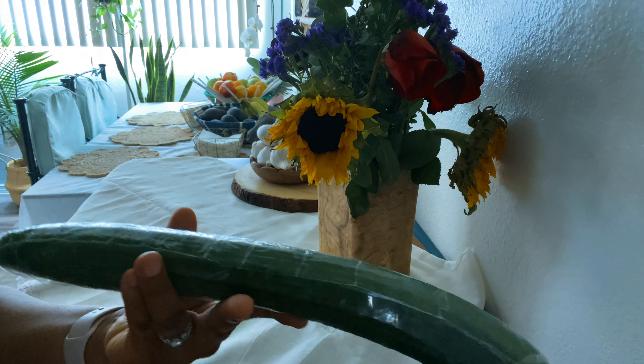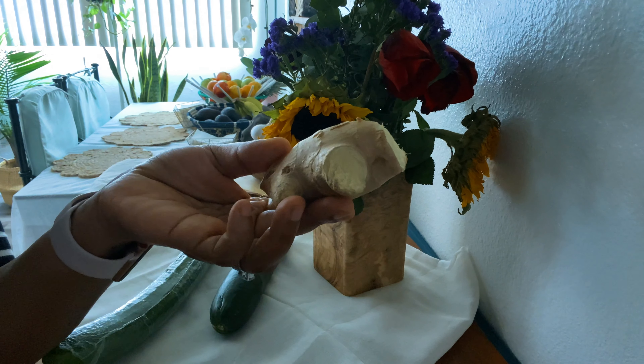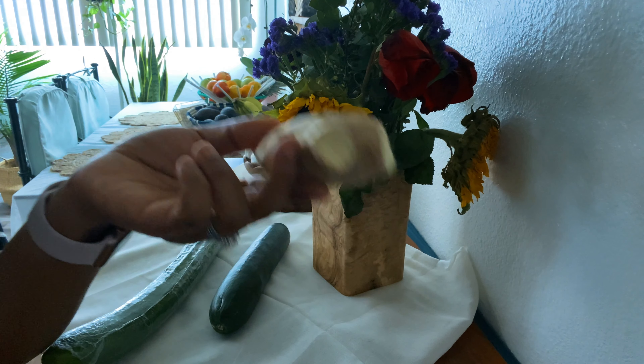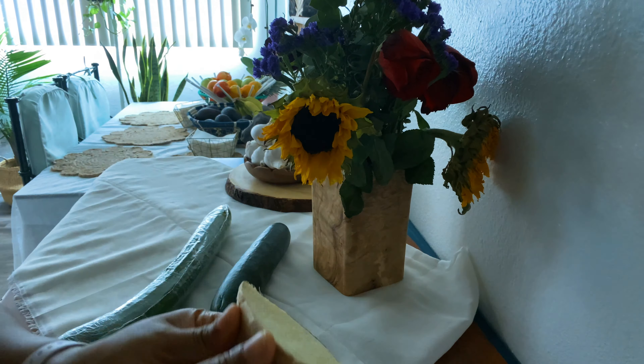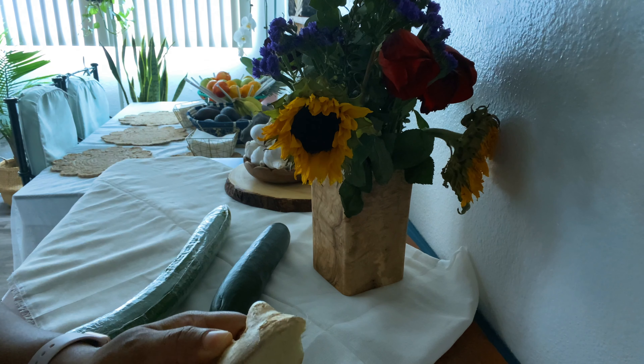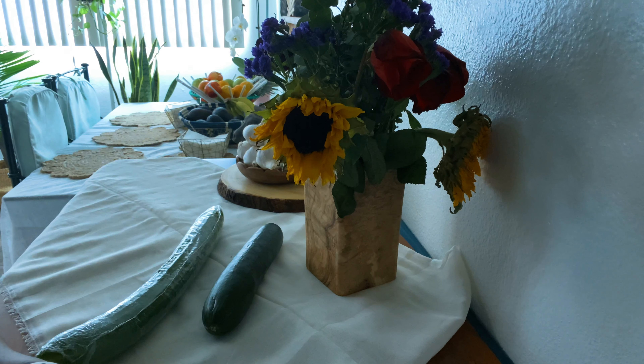The next ingredient is ginger. Ginger is really powerful and medicinal — it helps decrease inflammation in the body, stimulates digestion, and also suppresses your appetite. Just like the cucumber, it helps you feel fuller and so it can help you lose weight as fast as possible.